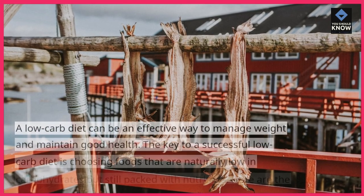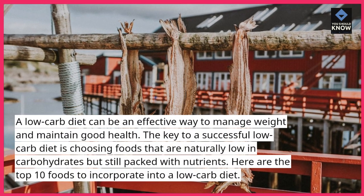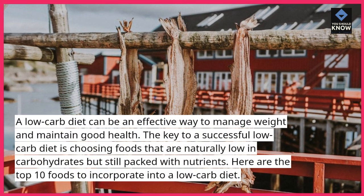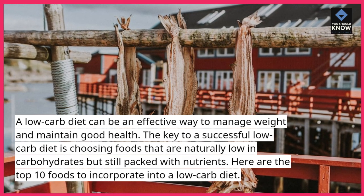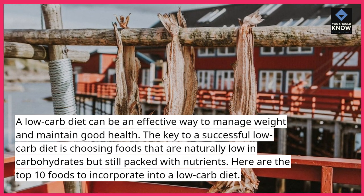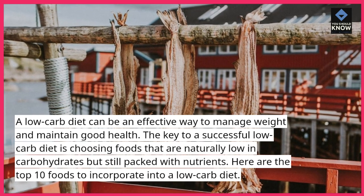A low-carb diet can be an effective way to manage weight and maintain good health. The key to a successful low-carb diet is choosing foods that are naturally low in carbohydrates but still packed with nutrients. Here are the top 10 foods to incorporate into a low-carb diet.